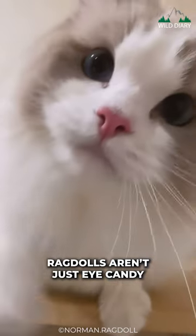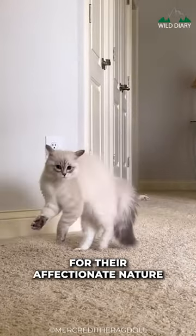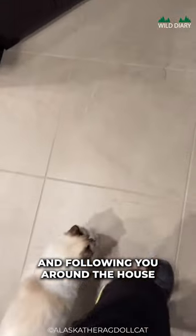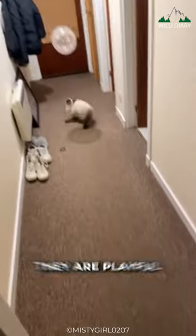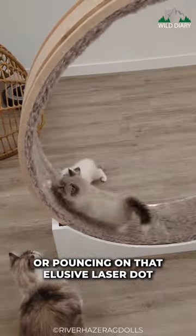Ragdolls aren't just eye candy. They have personalities as captivating as their looks. These cats are known for their affectionate nature. They love being around people, cuddling up in your lap, and following you around the house like a loyal companion. Ragdolls enjoy playtime too. They are playful and can be quite agile when chasing feather toys or pouncing on that elusive laser dot.